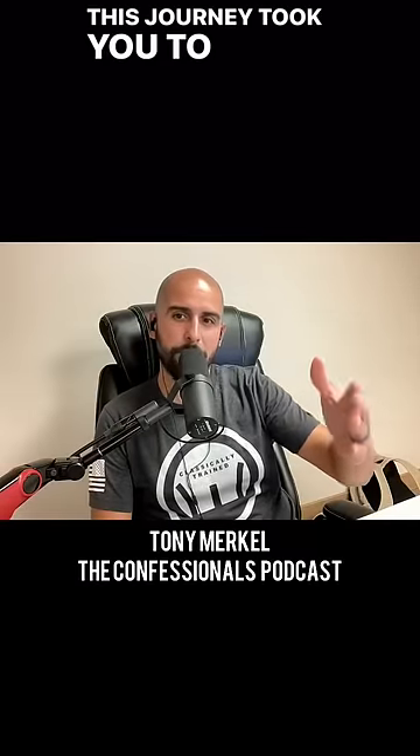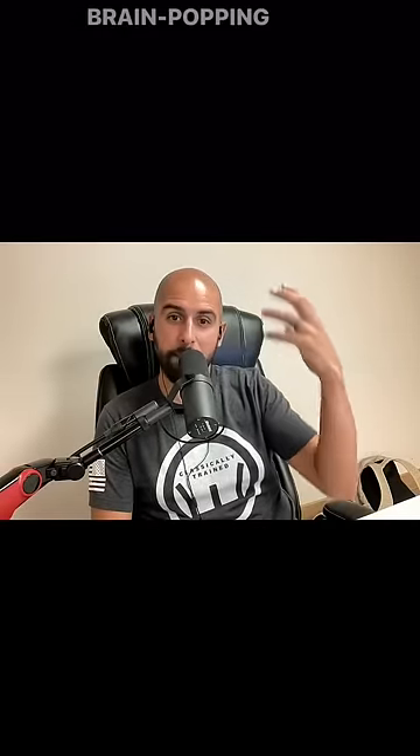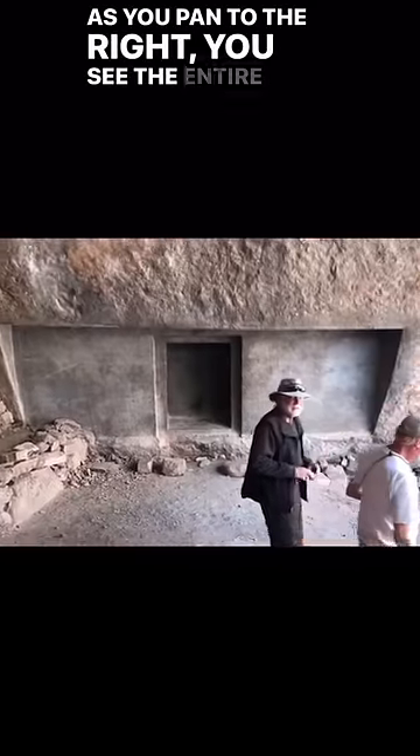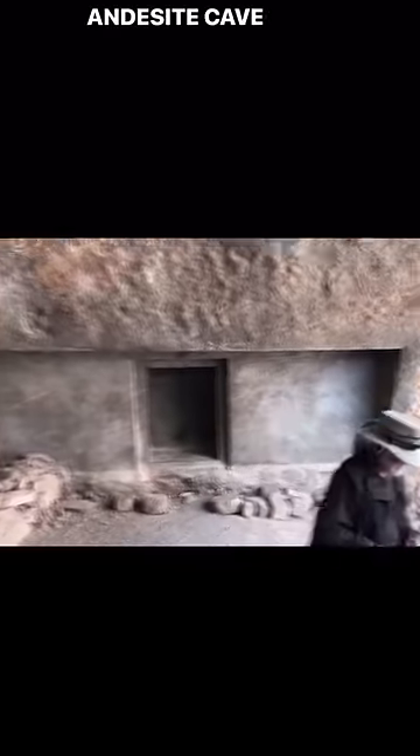This journey took you to Peru, and it had a lot of brain-popping moments. We climb up into this cave, and when you pan to the right, you see the entire side of this andesite cave wall has been cut out in like five different layers.